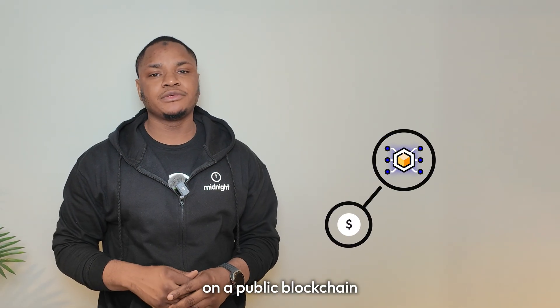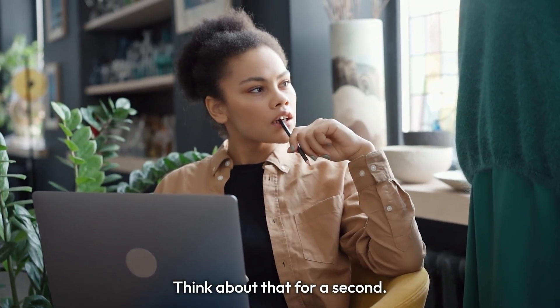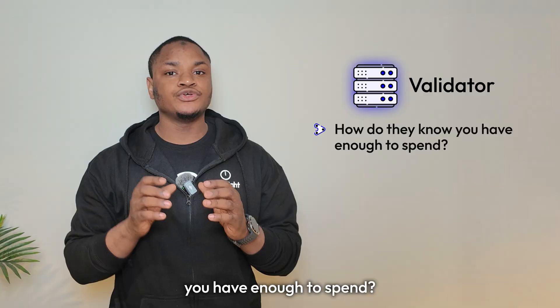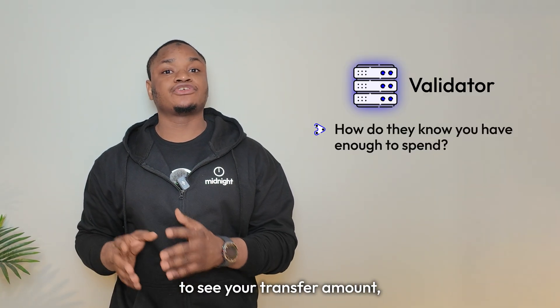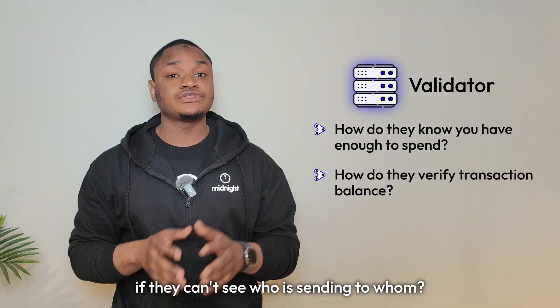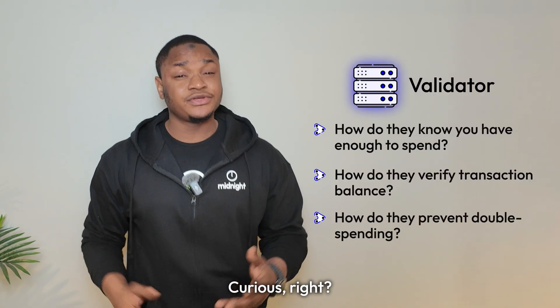How do you store value on a public blockchain that no one can see, yet everyone can verify it wasn't created from nothing? If validators can't see your transaction or your balance, how do they know you have enough to spend? And if they can't see your transfer amount, how do they verify transactions balance? And if they can't see who is sending to whom, how do they prevent double spending? Curious, right?